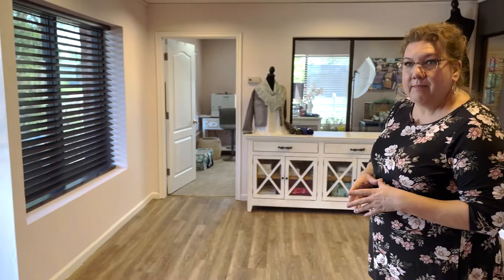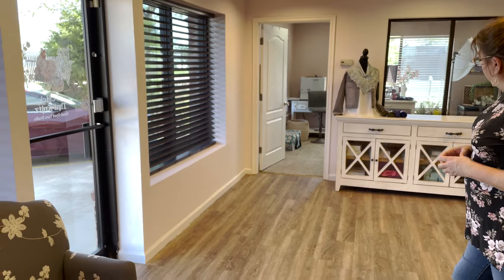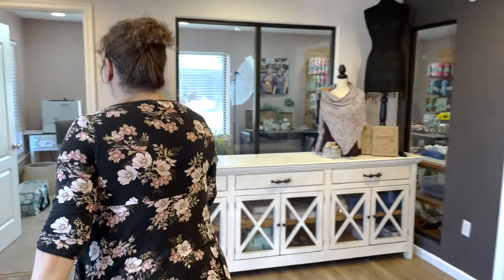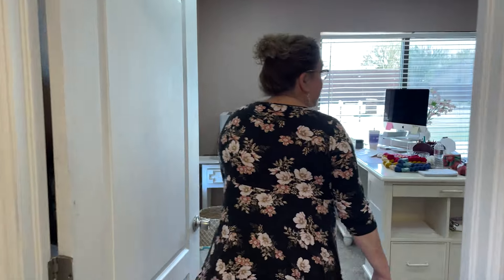Now, this is our studio where we work. We've got our office supplies in here and things like that. We're going to have open studio days, maybe the first Thursday, Friday, Saturday of every month, where we open up the studio to everybody and you can come shop. This isn't cleaned up like a showroom because we're constantly working all the time.